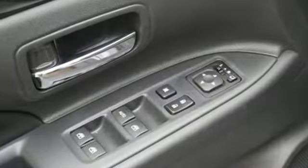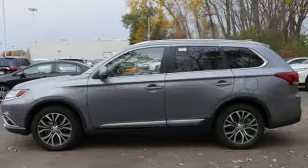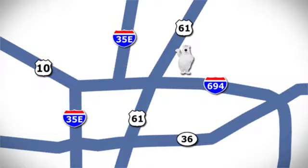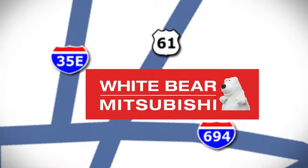Mitsubishi has a vehicle designed just for you, no matter what road you're inspired to travel down. The time is now — see it for yourself today. We're conveniently located at 3400 Highway 61 North in White Bear Lake, Minnesota.